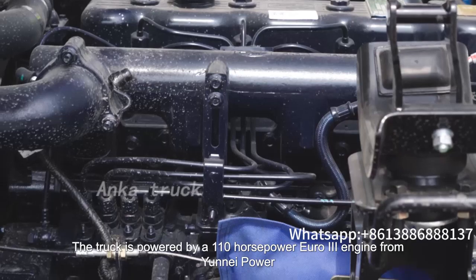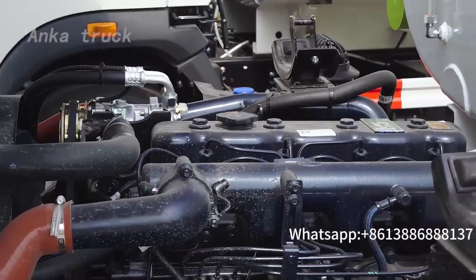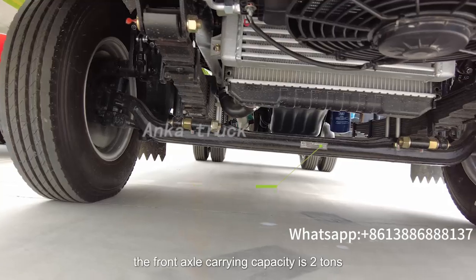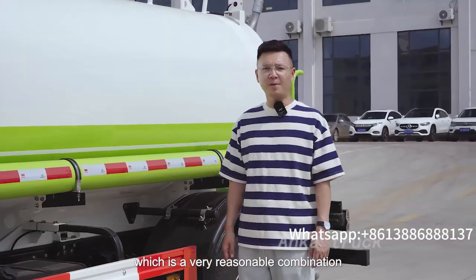The truck is powered by a 110hp Euro III engine from Yunnei Power, which meets the requirements of the Africa region. The wheelbase of the truck is 3,360 millimeters, the front axle carrying capacity is 2 tons, and the rear axle carrying capacity is 3.5 tons, which is a very reasonable combination.